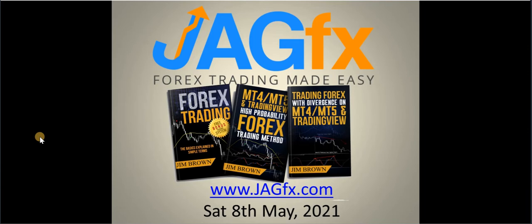Hey, good morning. It's Jim from JagFX.com. It is Saturday the 8th of May 2021. This is just my weekly analysis video where I go over all of the daily charts and all the pairs that I'm trading using the high probability and divergence methods from two of my books.